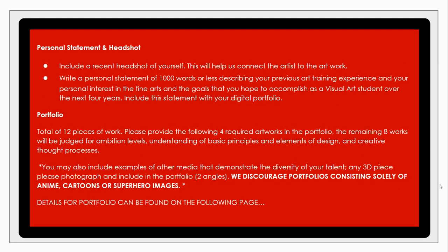To start with the portfolio process, two things we're looking for right off the bat: we're going to need a headshot to put a name to the face and the artwork. We're also going to be looking for a personal statement of at least a thousand words describing your previous art training, any personal interest in the art world, or your goals as a visual arts student at North over the next four years. This will all be included in the digital submission upload, which I'll talk about towards the end of this video.